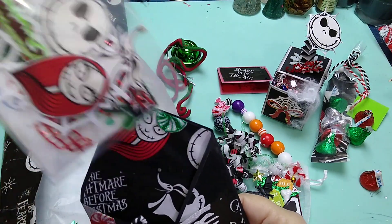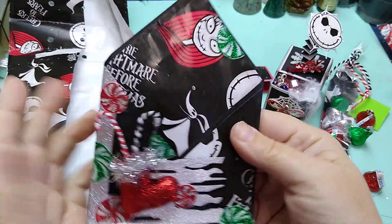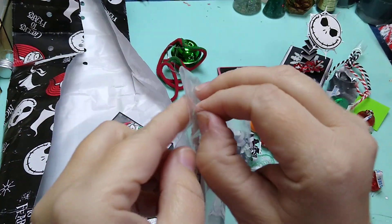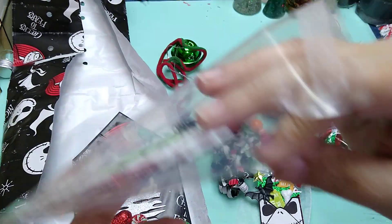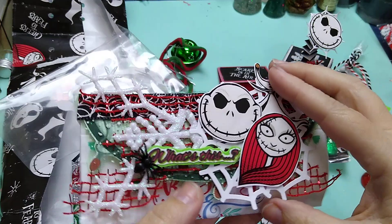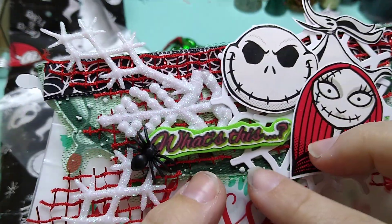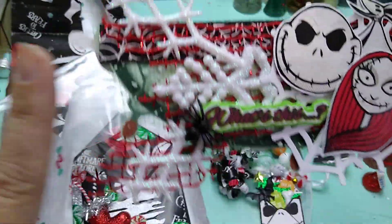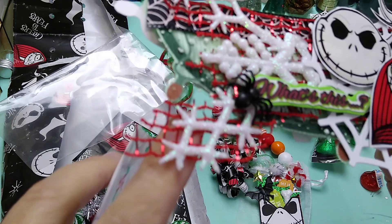Look how cute that little thing is — well done, that is so cute. Let's open this one up. This is her bag topper. Oh my goodness — it's got Jack, Sally, and Zero, and it says 'What's this?' Then it has the snowflake branches and the spider web and all the cute little details, with green tulle and this red sparkly trim here. Super cute — I love the little Christmas lights across there.